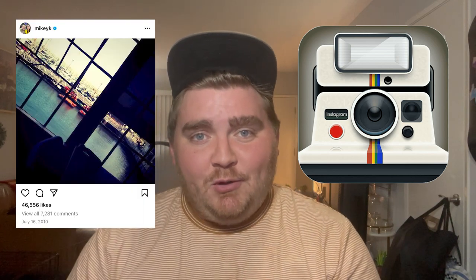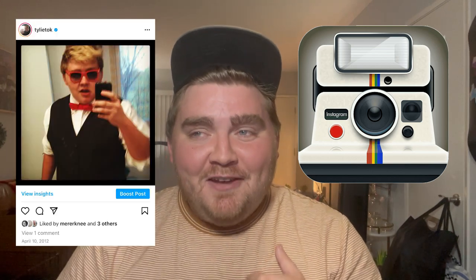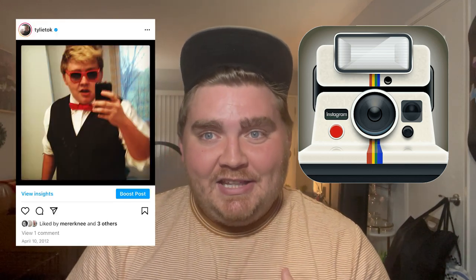I actually went back and found the first ever photo posted on Instagram by the other founder, Mike Krieger, and this is what that photo is. I also went back and found my first Instagram post from 2012, and let's just say it's a sign of the times for sure.